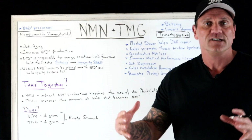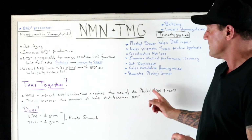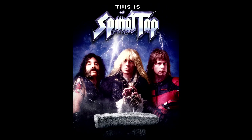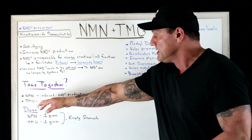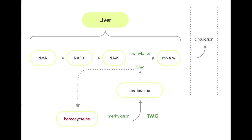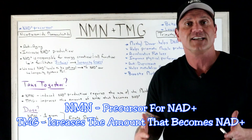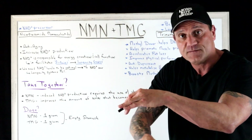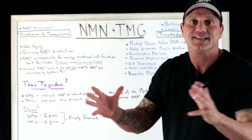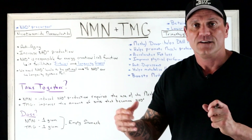So why take them together? NMN induces NAD production, which requires the methylation process. The more NMN you take, the more is available for NAD production. TMG improves the conversion of NMN into NAD — it's like an insurance policy. NMN feeds into NAD production, and TMG ensures that conversion is maximized, so you'll feel the effects more immediately.